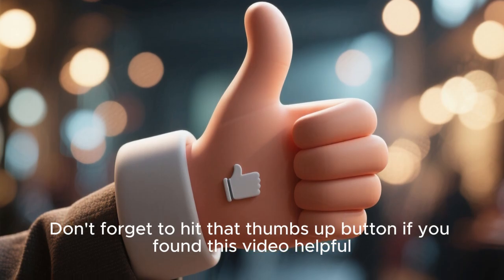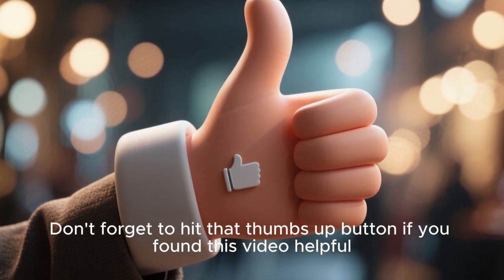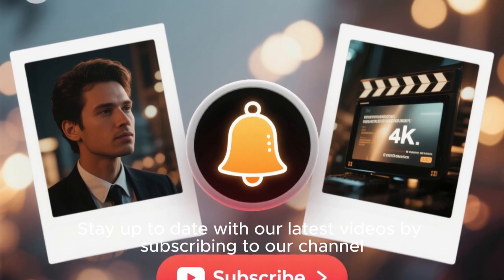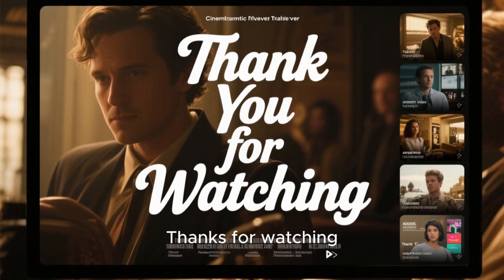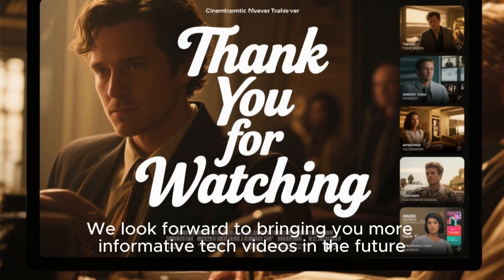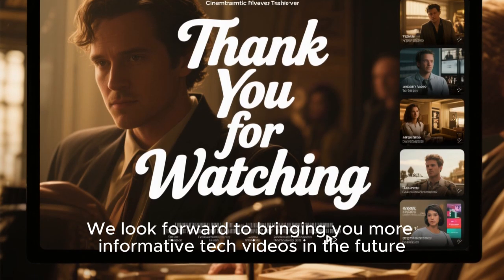Don't forget to hit that thumbs up button if you found this video helpful. Stay up to date with our latest videos by subscribing to our channel. Thanks for watching — we look forward to bringing you more informative tech videos in the future.